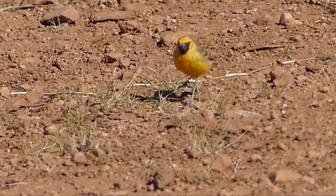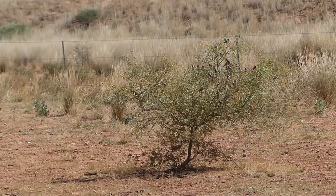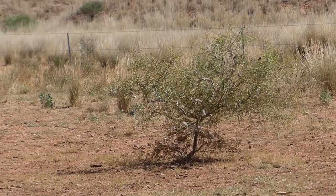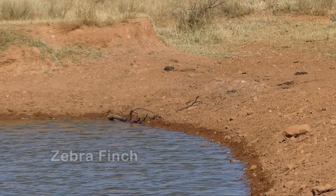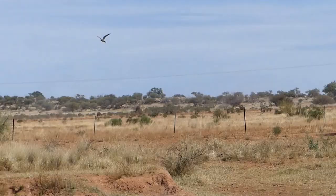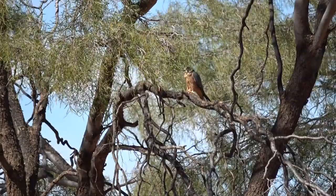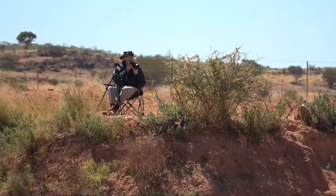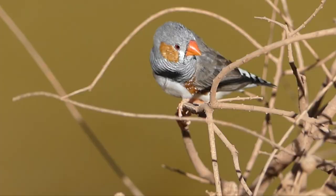Zebra finch flocks stay as close to the water source as possible to limit time exposed during repeated attempts to drink. Raptors are constantly watching — like this Australian hobby, a small but fierce fast falcon which flashes over looking to knock one out of the air. The edge of water is the edge of life and death in the outback. The finch's only safety is in numbers and the shelter of scrubby vegetation, but their urgent need for water always makes them vulnerable.